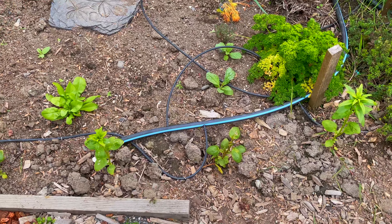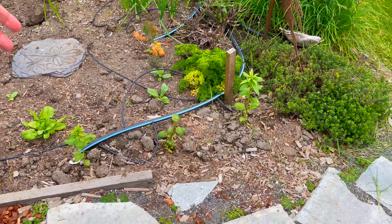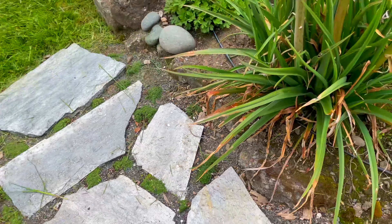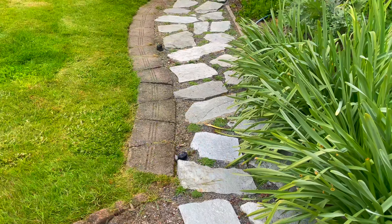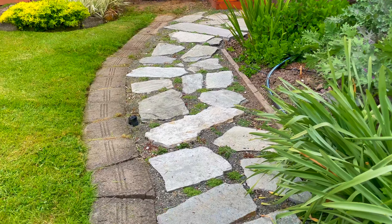Some things have to struggle. There are some snapdragons here — one got its top lopped off somehow. This whole path is new and has fairy thyme, and that's doing really well so hopefully it'll all fill in.